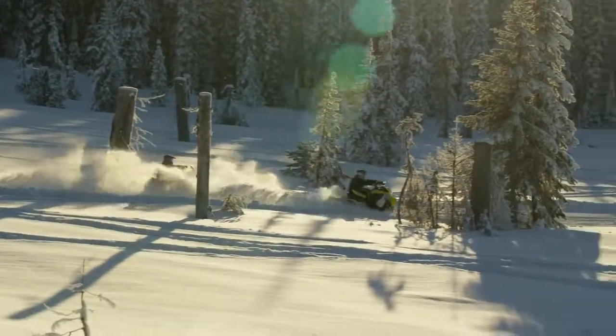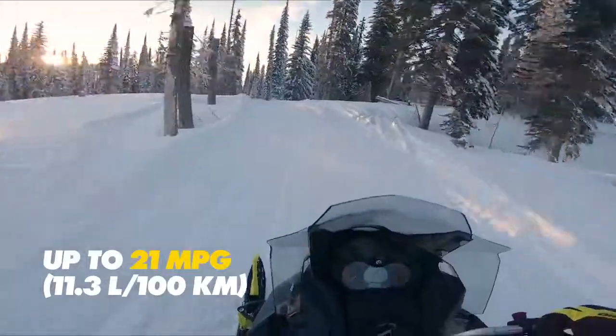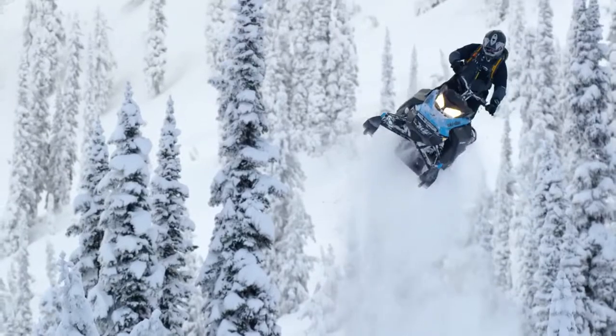Efficiency has been a core component of Rotax E-TEC engines since their inception, and the 600R E-TEC is no different. It maintains the incredible two-stroke fuel and oil economy previously established with the 600 HO E-TEC, but with a more powerful, more responsive ride.